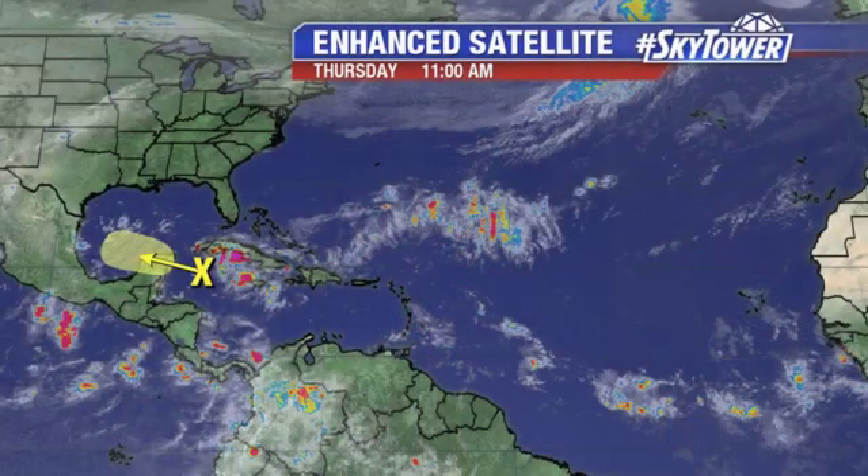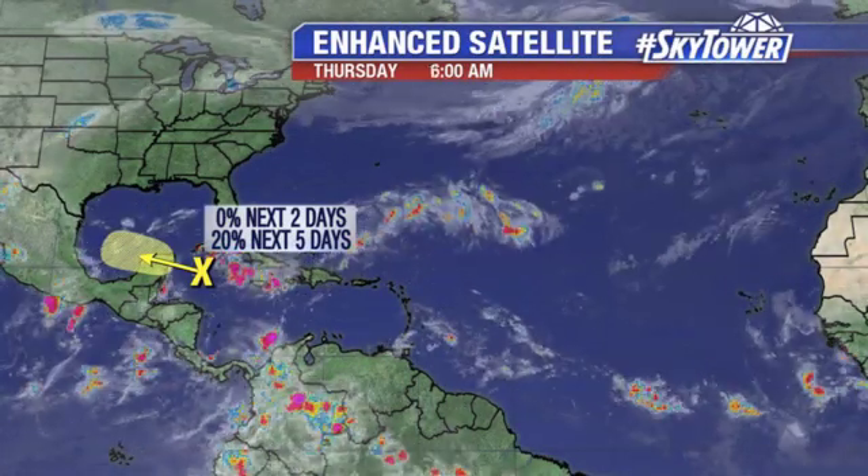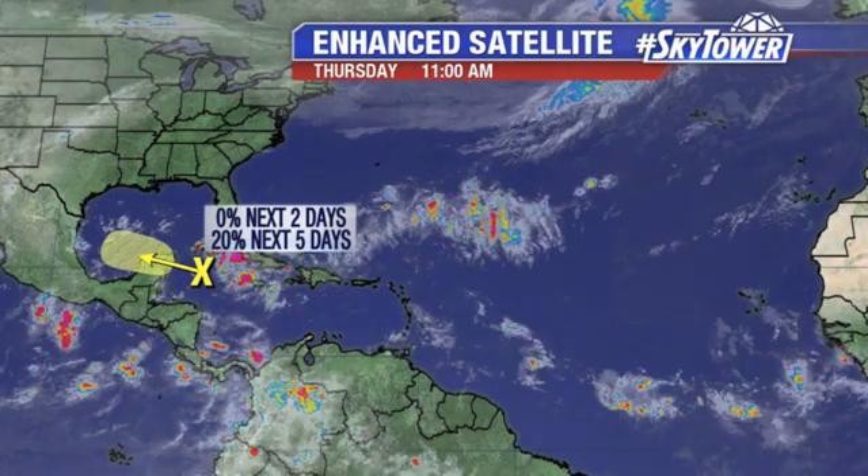Hey, I'm Jim Weber in the Fox 13 Weather Center. Thanks for logging on to MyFoxHurricane.com. Not a whole lot going on right now — you can see most of the tropics are quiet. There's only one area that we're watching, down into the Caribbean.